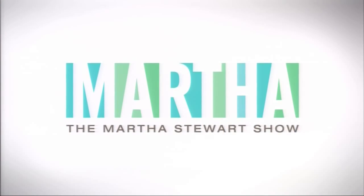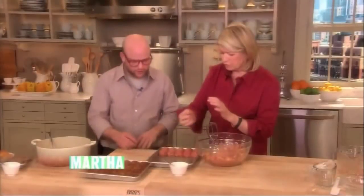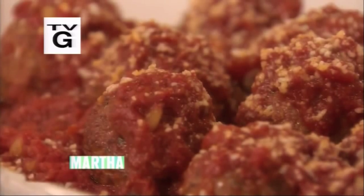From our studios in New York City, it's the Martha Stewart Show. On today's show, last time they visited, they served us their spicy meatball sliders — so good. Now the Meatball Shop's Daniel Holzman and Michael Chernoff are back with a classic meatball favorite. Get ready to get inspired next.